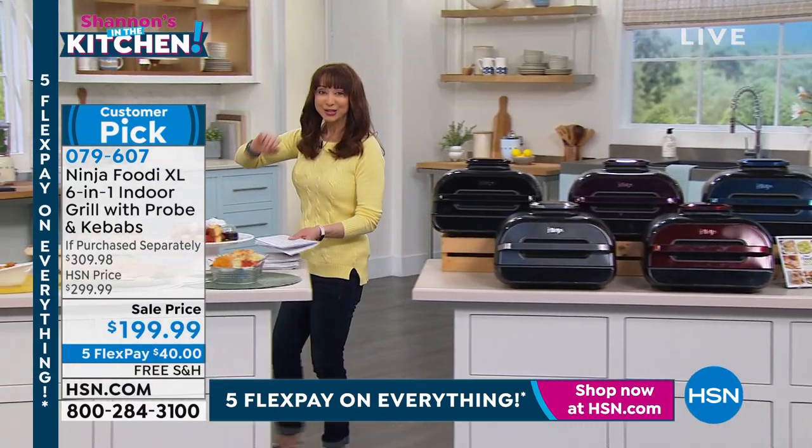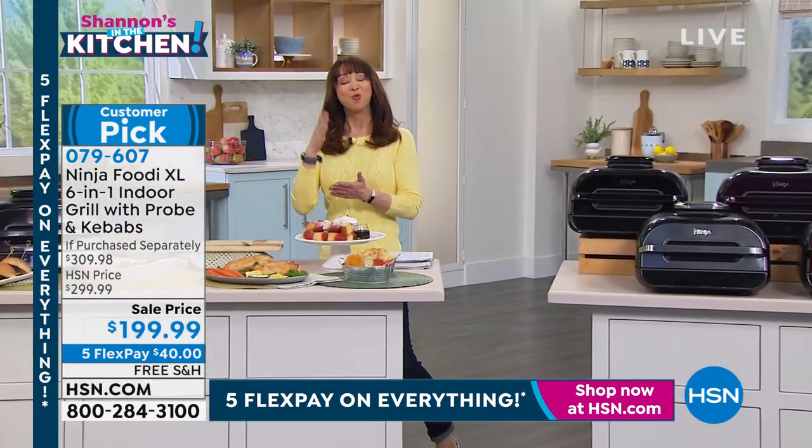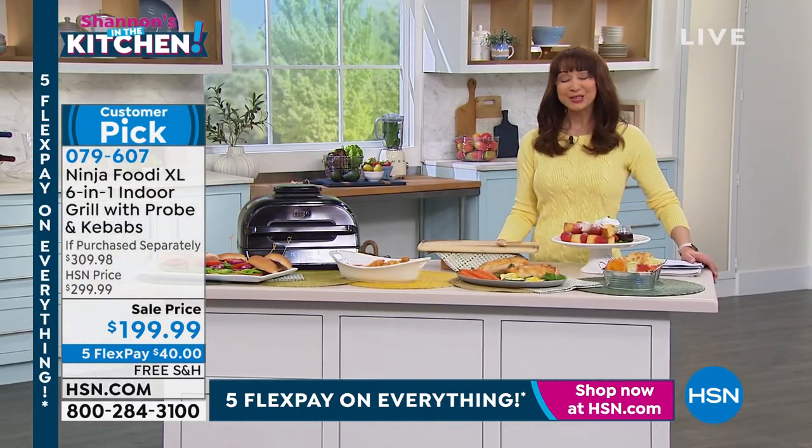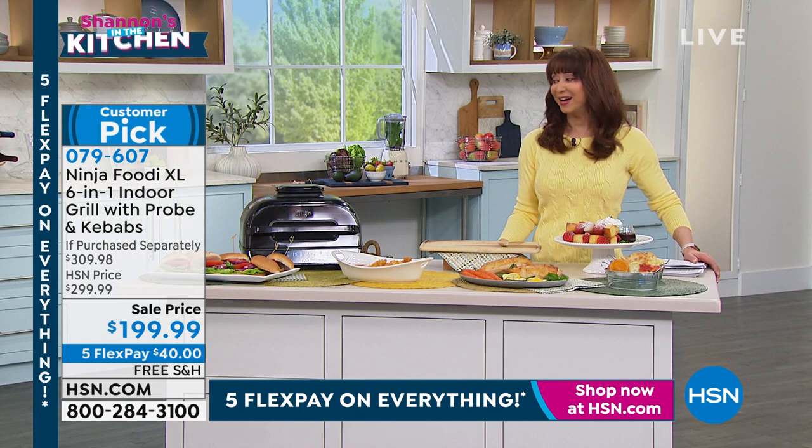This is a brand new sale price — it is $100 off your purchase. It is the lowest price that we have found.